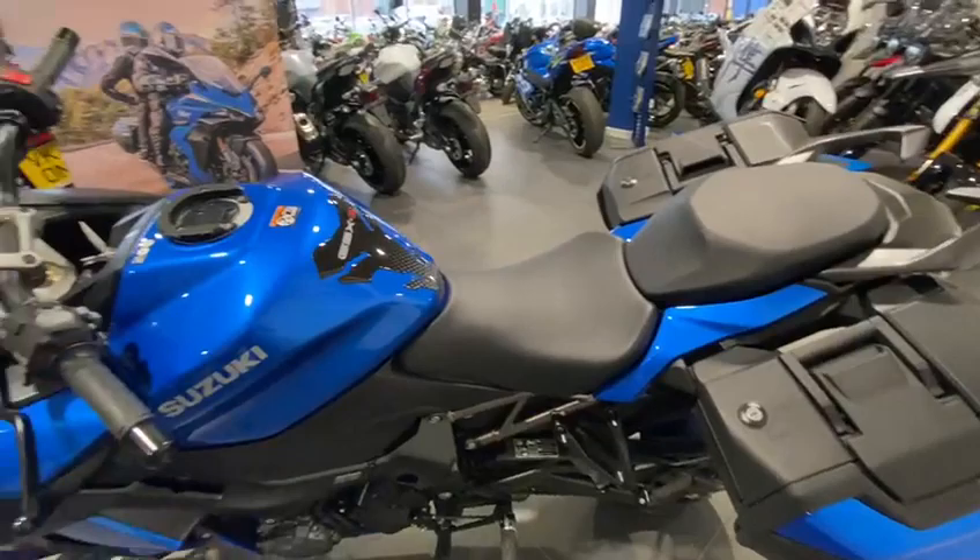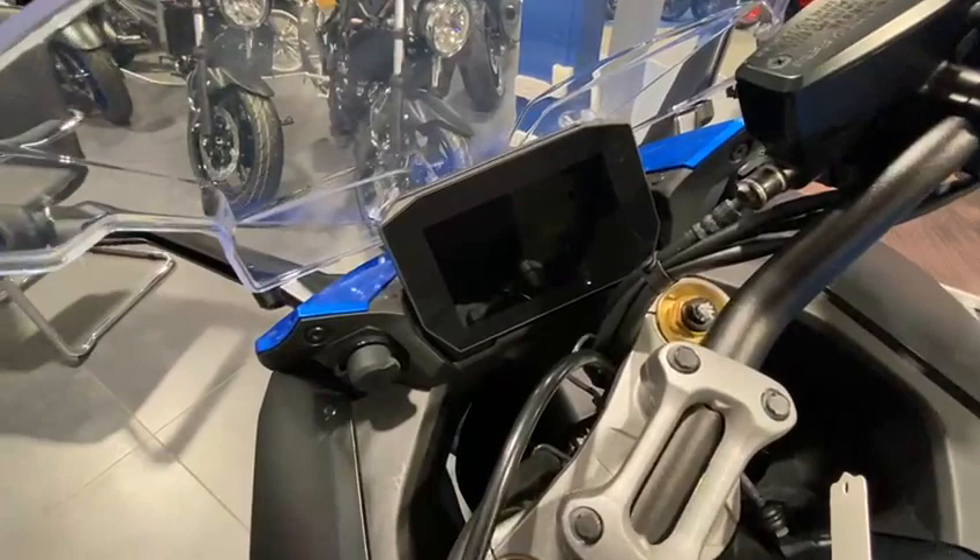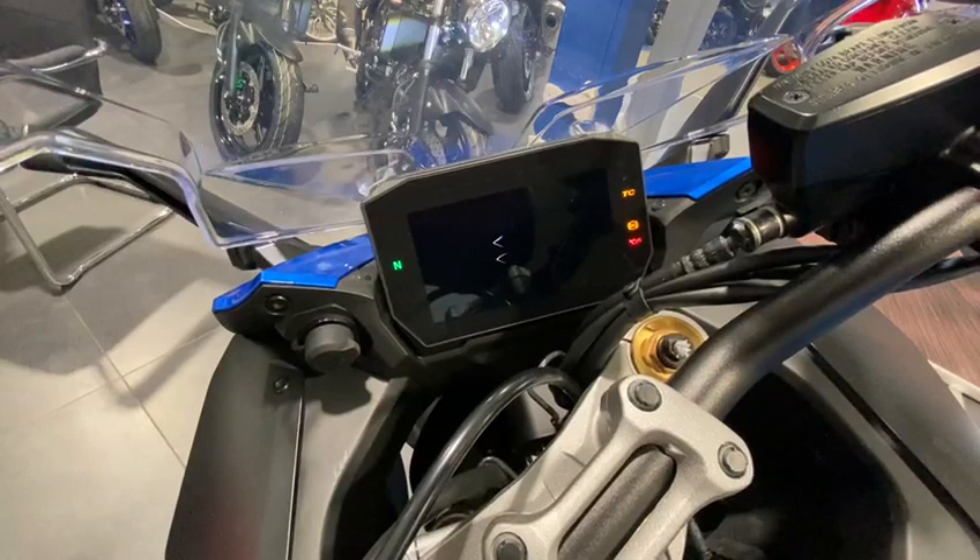As standard, it comes with a quick shifter, blipper, 5 stage traction control, ABS and 3 rider modes. As you can see, fully adjustable KYB front forks, Brembo radial brakes, cruise control and an all new 6.5 inch TFT screen. And not forgetting the panniers on the back.